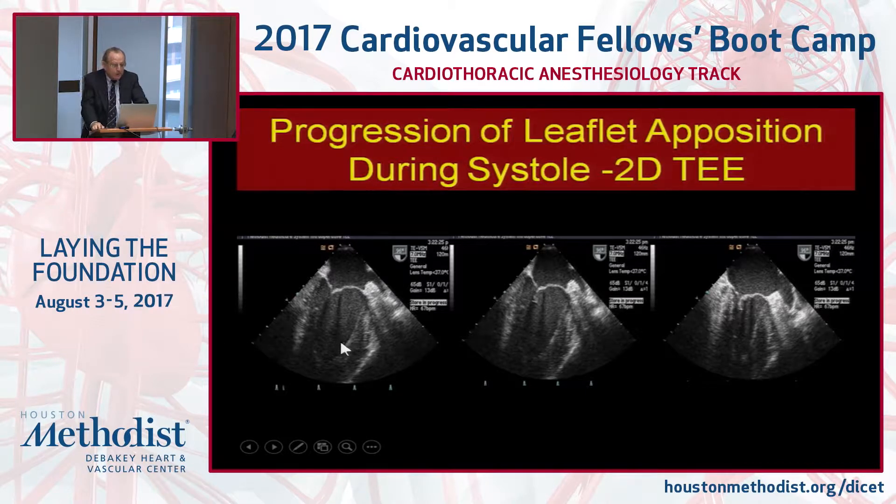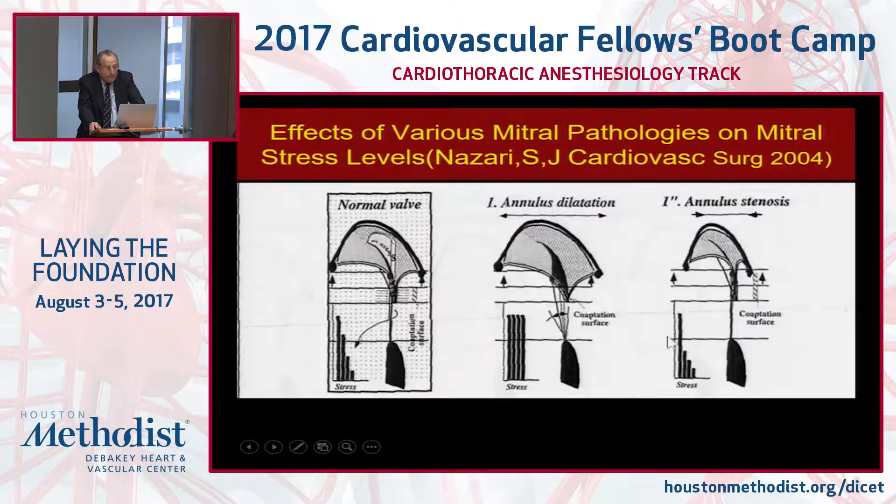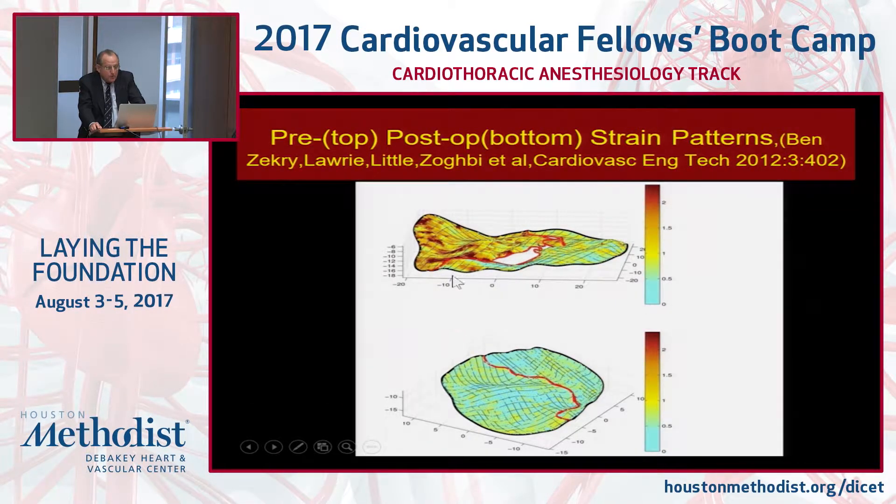As the annulus contracts, the leaflets roll in toward each other — from minimal apposition to moderate apposition to major apposition at peak systole. This is very important to reproduce in your repair. Engineering analysis shows that as coaptation increases through these three phases, stress on the marginal chordae doesn't change, but peak systolic stress — which is very high — is ultimately transferred out to the annulus.